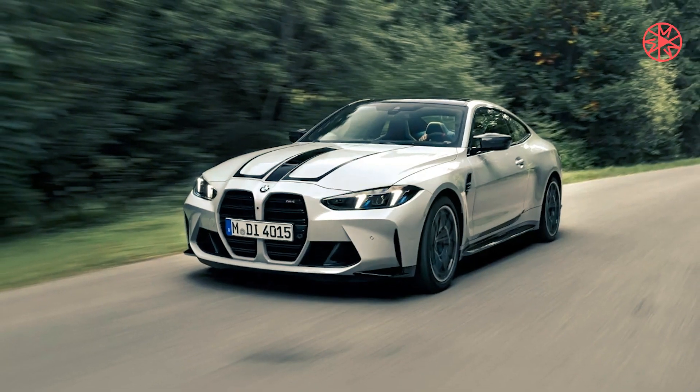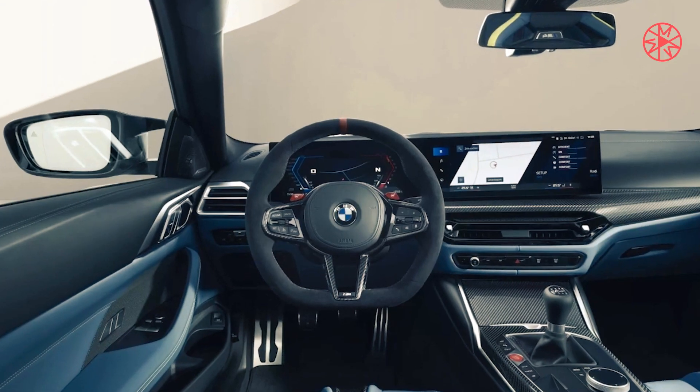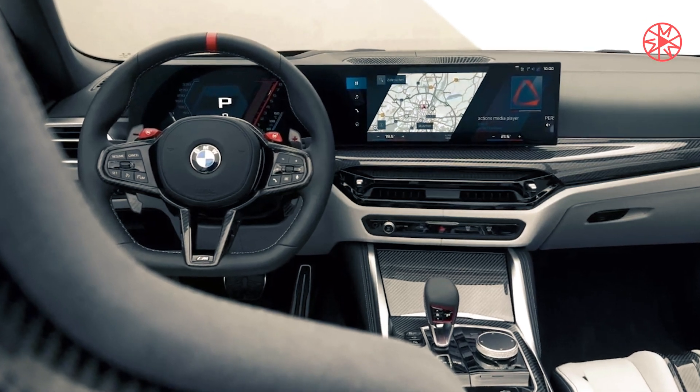All of that track capability is overlaid with a veneer of comfort that, in the default comfort settings for engine, suspension, transmission, steering, and brakes, makes it a top-end M car you could easily live with as a daily driver.